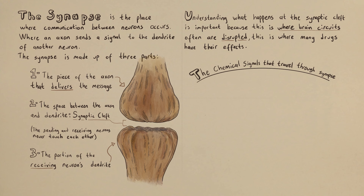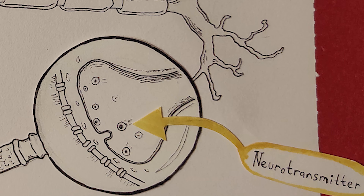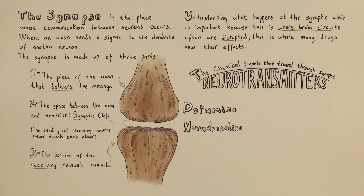The chemical signals that travel through the synapse are called neurotransmitters. The neurotransmitter molecules are contained in small sacs called vesicles. Dopamine, noradrenaline, serotonin, and acetylcholine are some examples of neurotransmitters, and they each have their own distinguishing features.